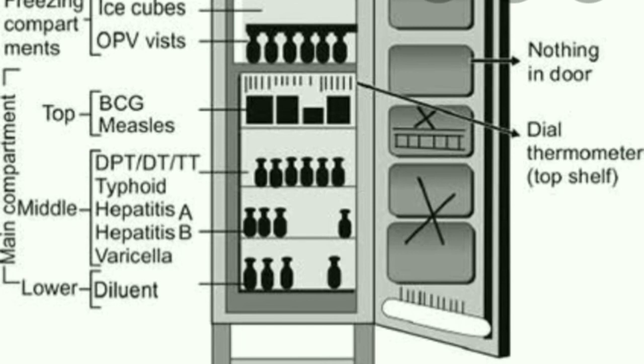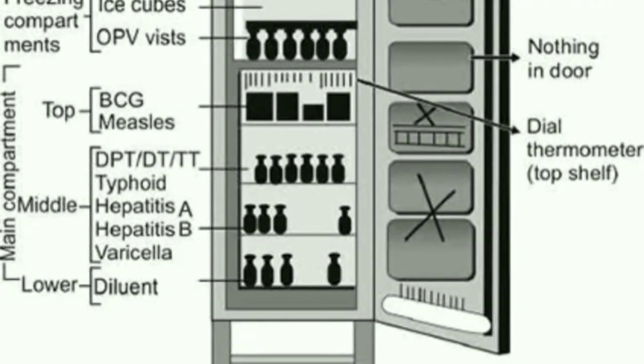BCG vaccines are available in the form of freeze-dried vaccine. These freeze-dried injections should be preserved at a low temperature between 2 to 8 degrees Celsius, kept in a refrigerator, and also kept away from sources of light. This is part of the cold chain storage system.